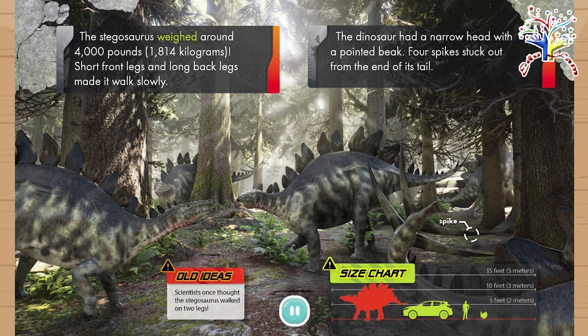The Stegosaurus weighed around 4,000 pounds, or 1,814 kilograms. Short front legs and long back legs made it walk slowly. The dinosaur had a narrow head with a pointed beak. Four spikes stuck out from the end of its tail.